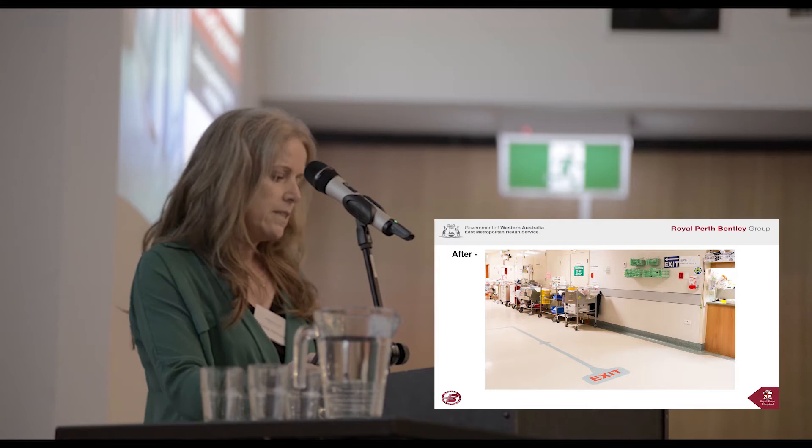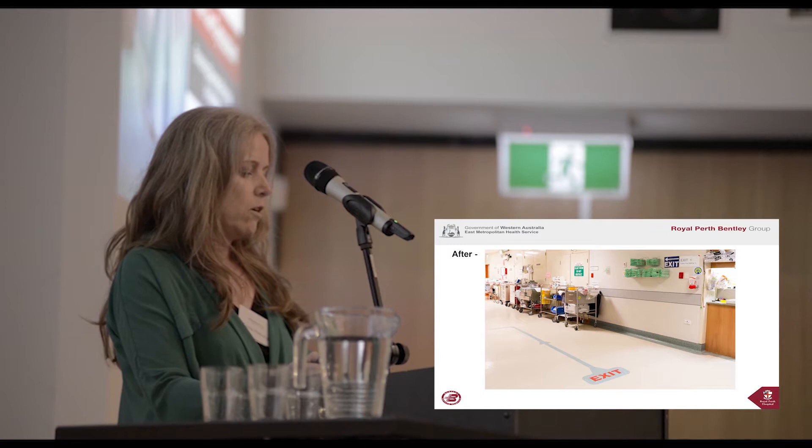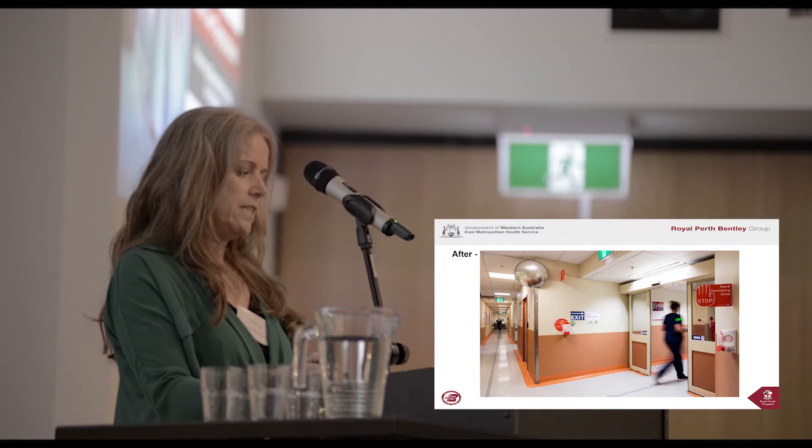These slides show what we have done. It is now clearer that the blue line is showing the exit way. The exit signage on the wall can be seen from down the corridor, and the wall signage is clearer.